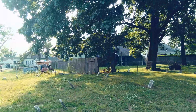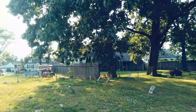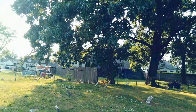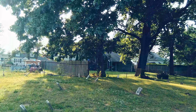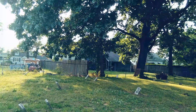Most Potter's Fields have both a baby section and an adult section. We're looking at the child's section right here. Most of these children would have died extremely young, and since the parents couldn't afford a full deed to any of the lots, they would have been allowed to be buried in the baby section.